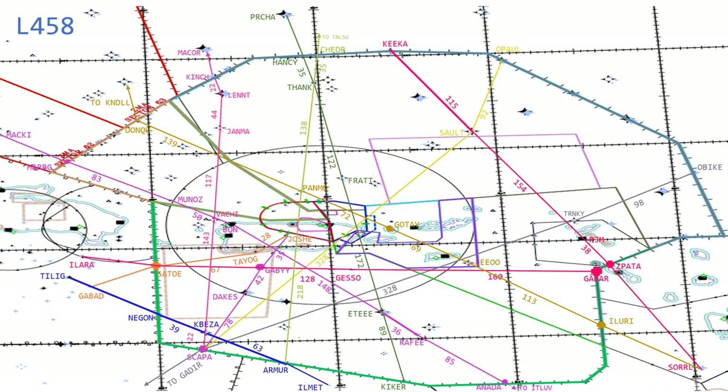From Cheddar it goes northbound to a fix called Taosu, which is not depicted. So in summary: Armore, 218 miles to Panmo, 138 miles to Thank, 35 miles to Cheddar. Even though this map is starting to get very busy with crisscrossing Lima airways, just remember: Armore 218 miles to Panmo, 138 miles to Thank, 35 miles later you find yourself at Cheddar, and gee whiz information outside of San Juan Center's airspace to Taosu. Lima 458.